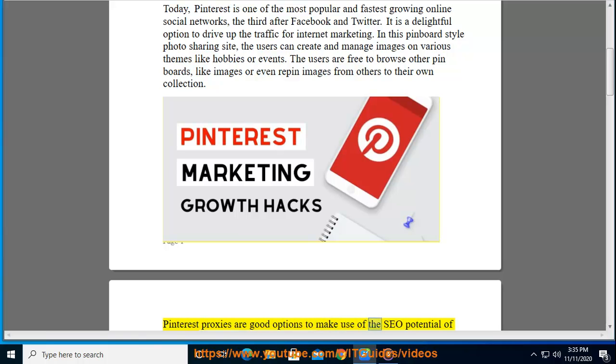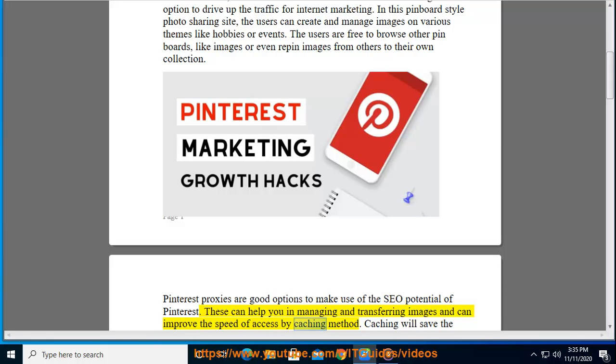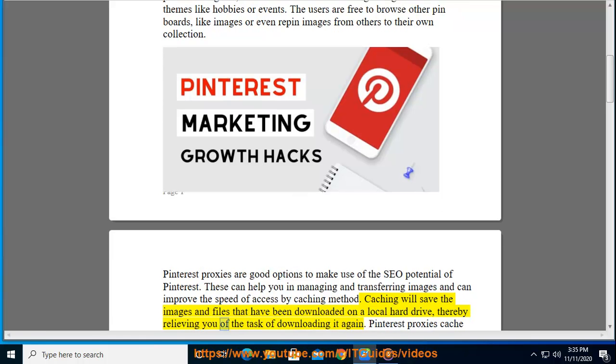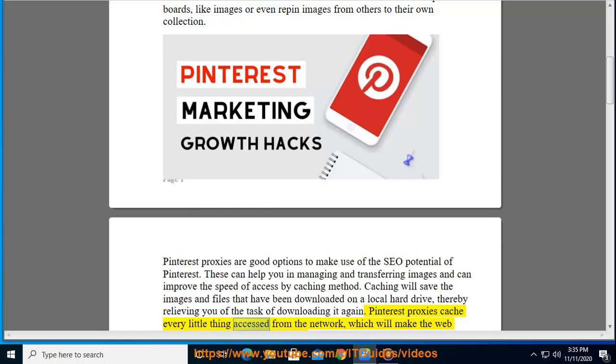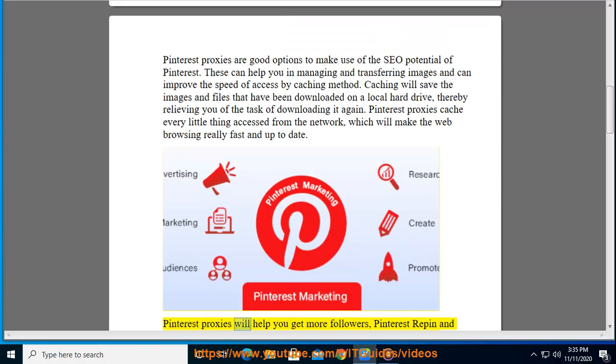Pinterest proxies are good options to make use of the SEO potential of Pinterest. These can help you in managing and transferring images, and can improve the speed of access by caching. Caching will save the images and files that have been downloaded on a local hard drive, thereby relieving you of the task of downloading them again. Pinterest proxies cache every little thing accessed from the network, which makes web browsing really fast and up-to-date.